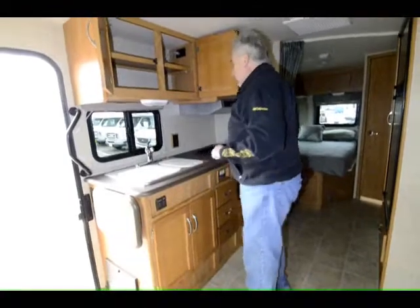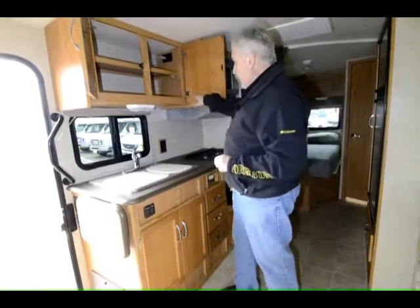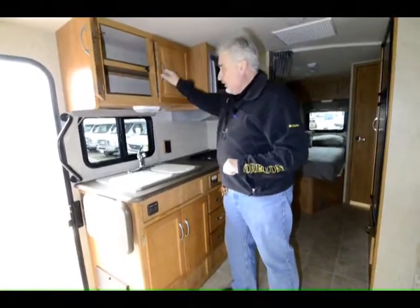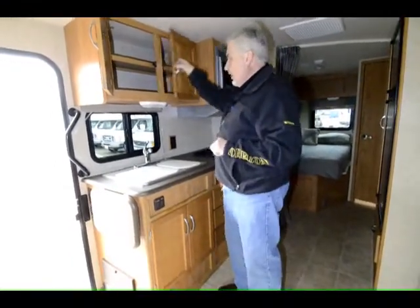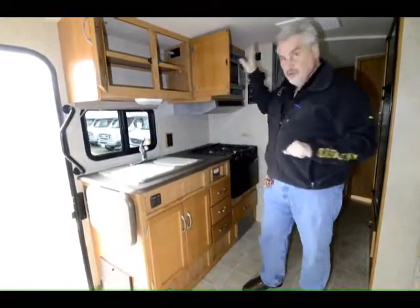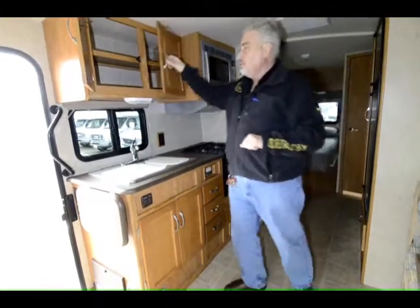One of the things most people don't know about Winnebago is that everything built in this unit by Winnebago has its own tag, and on that tag is a number reference for that specific piece. So if you damage this cabinet door, you call Winnebago, give them that number, and they send you out a door that's exactly the same as this one — stained the same color so it will match this unit.